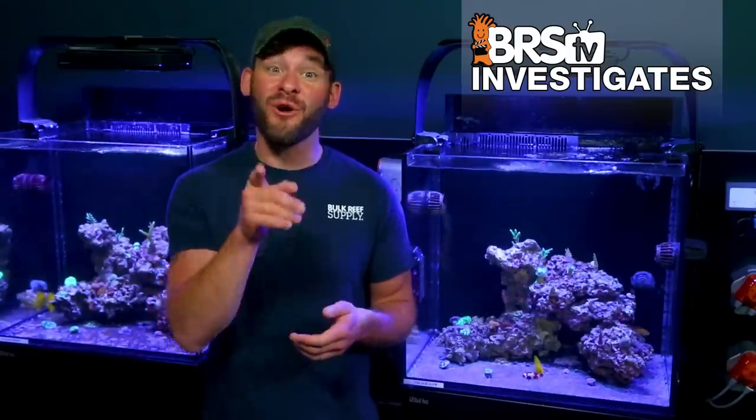On today's BRStv Investigates, it's the first update of our elevated alkalinity, calcium, and magnesium experiment set up in two reef tanks like you'd have in your own home.